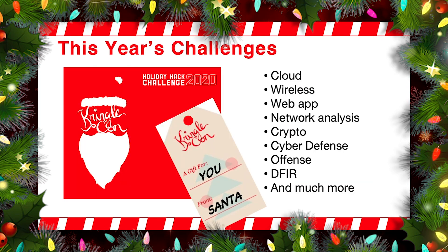Now, this year's challenges. There's a lot of great different technologies associated with this year's challenges. We've got some challenges associated with cloud and wireless protocols. We've got some web app stuff, a really cool network analysis, some interesting crypto stuff, cyber defense, offense, digital forensics, incident response, and so much more all built into this for you.